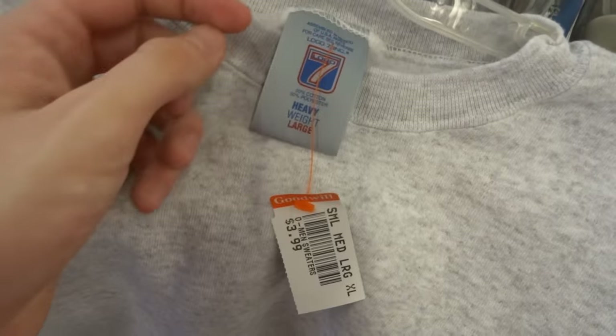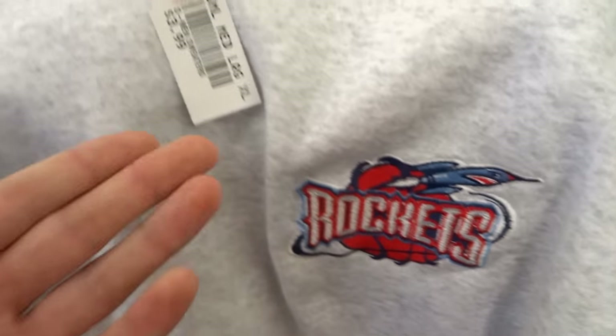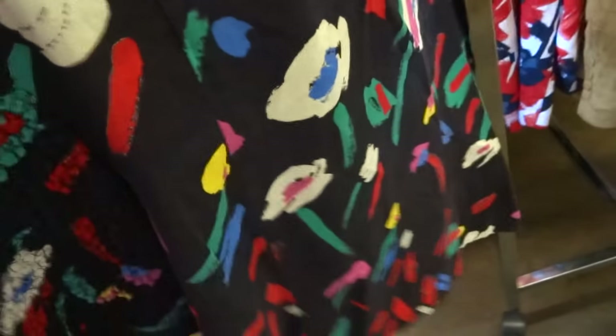Wifey came through with the major score — the Logo Seven heather gray embroidered on the left, it's a Rockets logo, man. Four dollars, definitely getting this. I saw this from far away — look at this sleeve texture on this multicolored Picasso piece of work right here.